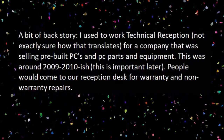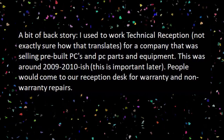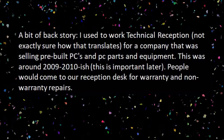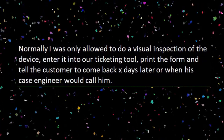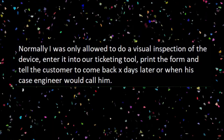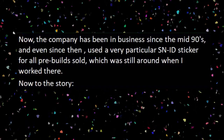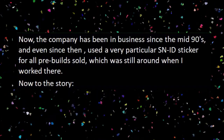And for our next story: 'How Can You Not Have This Board?' A bit of backstory. I used to work technical reception — not exactly sure how that translates — for a company that was selling pre-built PCs and PC parts and equipment. This was around 2009 or 2010, which is important later. People would come to our reception desk for warranty and non-warranty repairs. The company has been in business since the mid-90s and even since then used a very particular serial number slash ID sticker for all pre-builds sold.